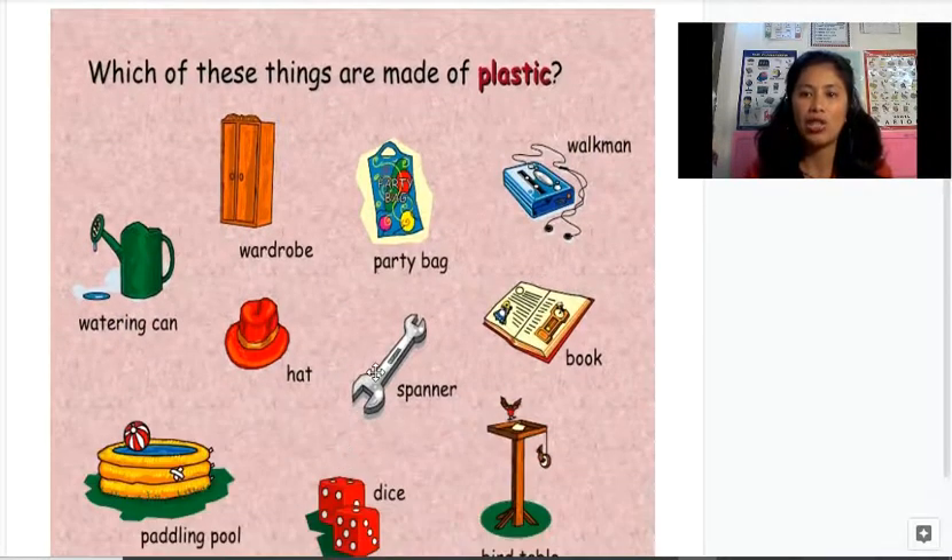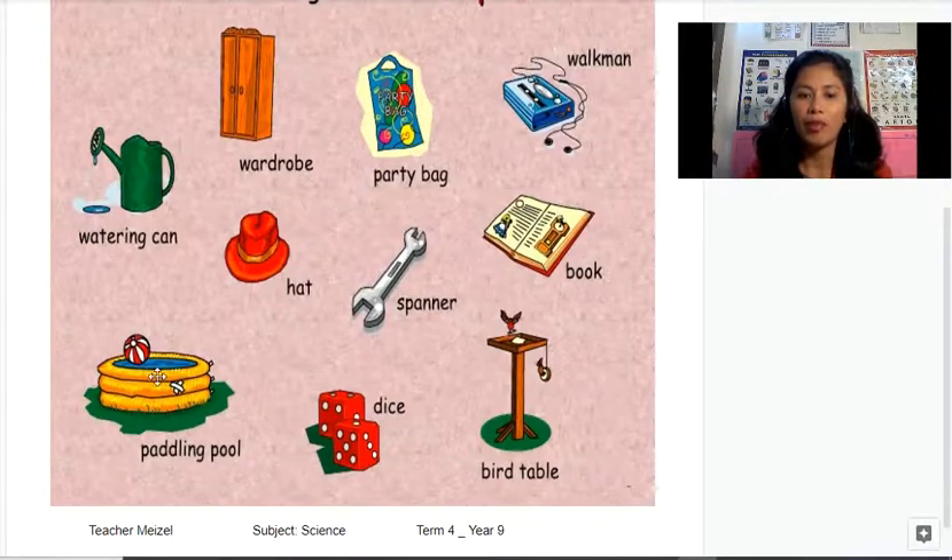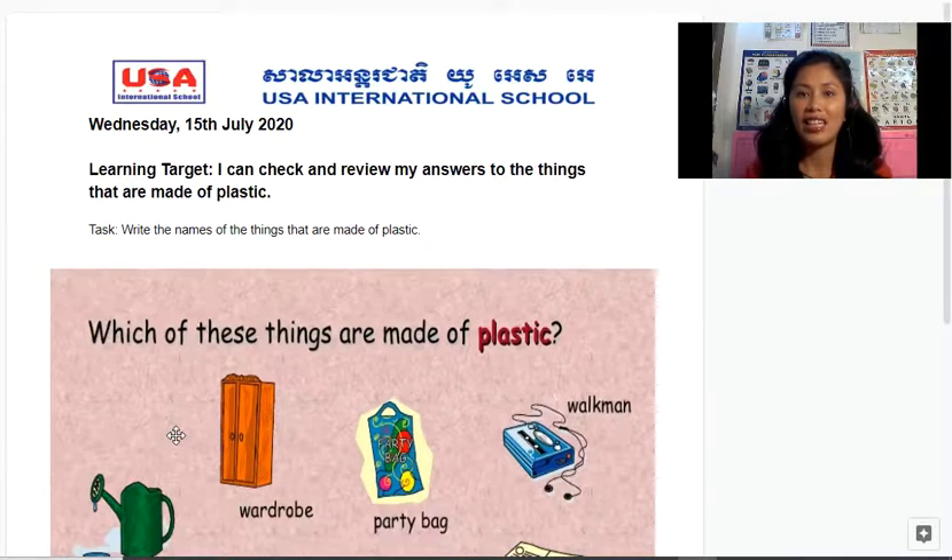So the things that are made of plastic — when you write your answer, you're going to type: watering can, party bag, Walkman, paddling pool, and dice. That's it — one, two, three, four, five. And that's so easy, right?